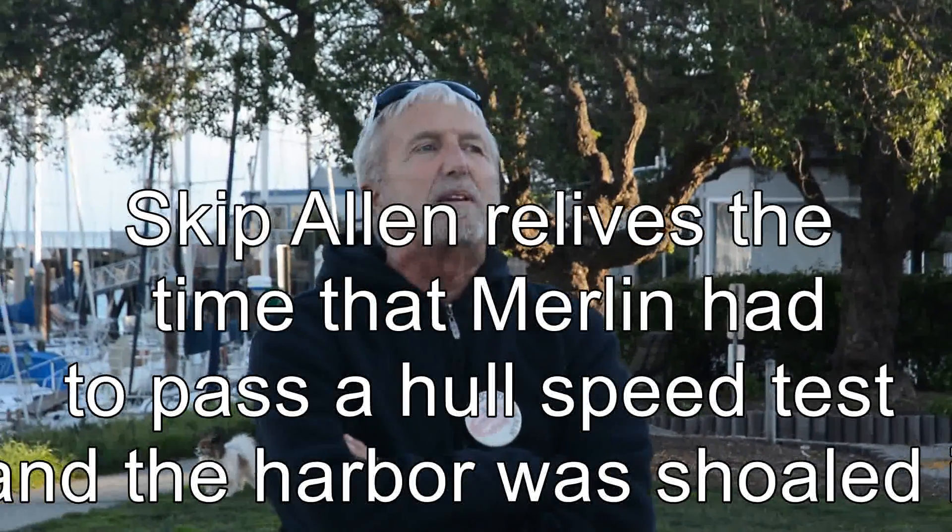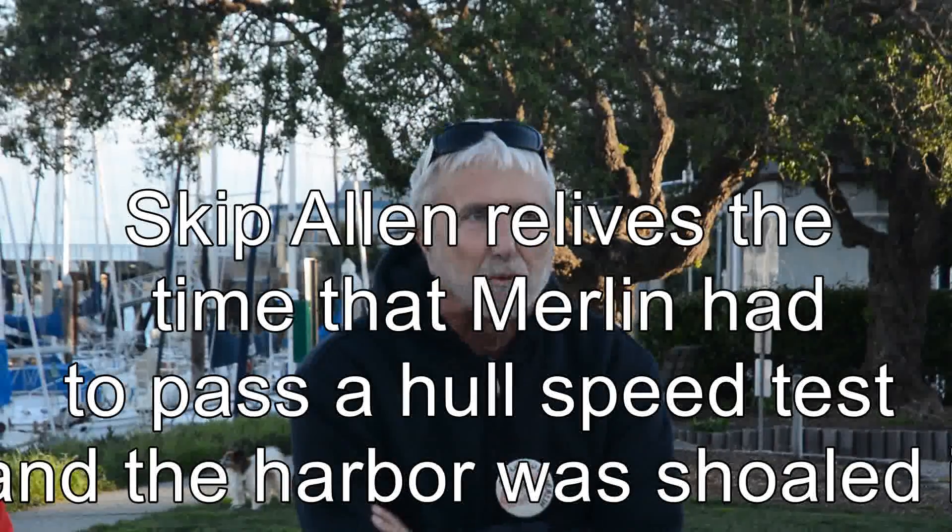It happened in April of 1977, before the Transpac race. Merlin had to be inspected for her safety inspection out here. The harbor entrance was closed, but the inspector wanted to see Merlin motor at 8 knots — it had to motor at 8 knots — but it wouldn't pass the inspection.